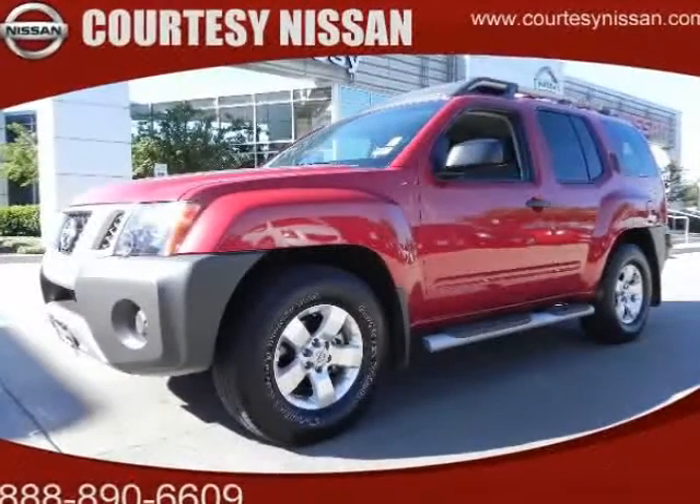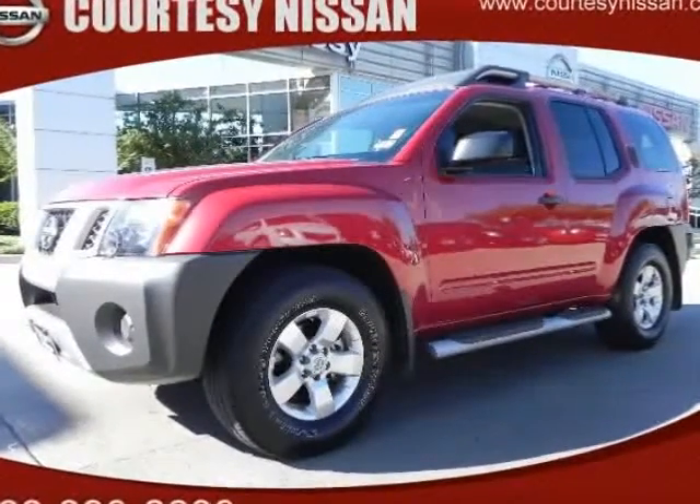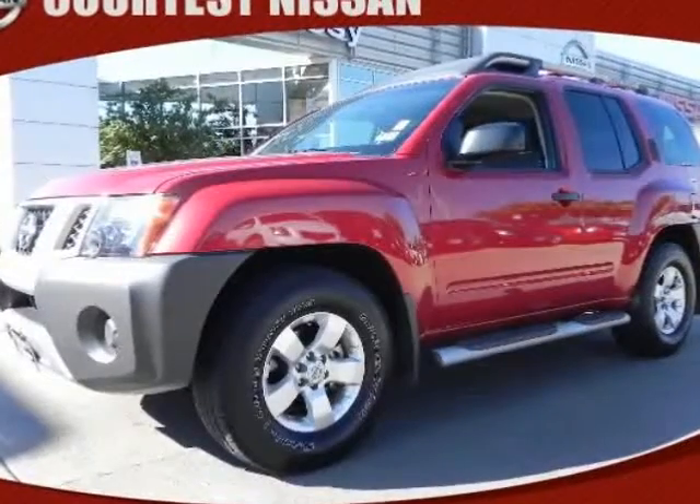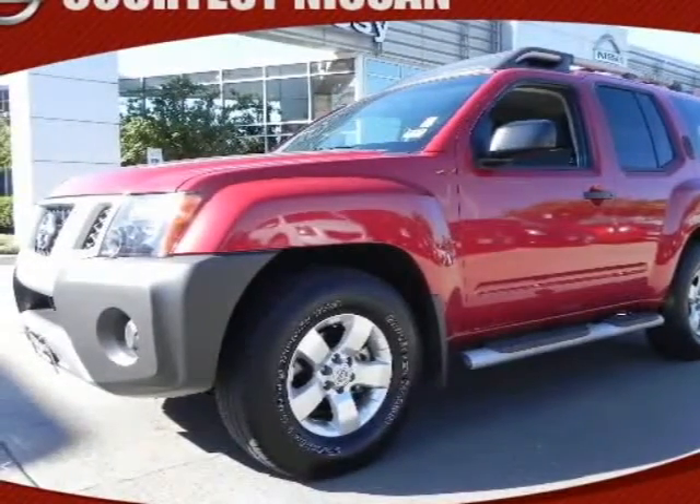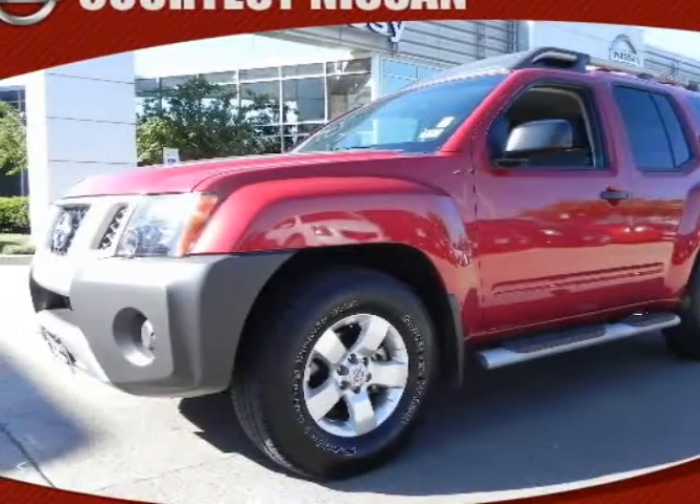Check out this 2009 Nissan Xterra. This one-owner Xterra just arrived into Courtesy Nissan. This is a stunning vehicle with the shiny paint, alloy wheels, and tubular step bars.